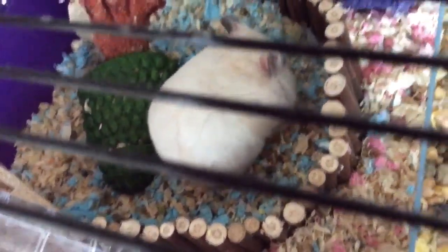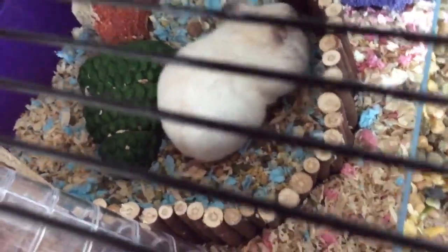That wraps it up for today. I hope this has helped you to know how your hamster picks up all the food and empties it in the tube.